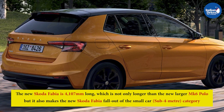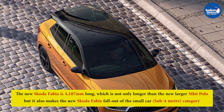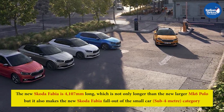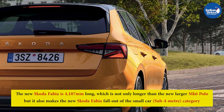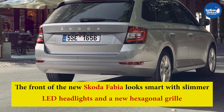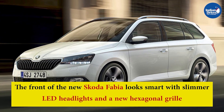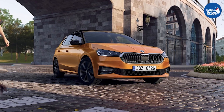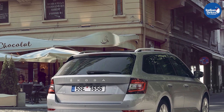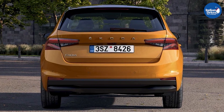The new Skoda Fabia is 4,107 mm long, which is not only longer than the new MK6 Polo, but also makes it fall outside the small car sub-4m category in India. The front looks smart with slimmer LED headlights and a new hexagonal grille, while crisp and sharp body lines on the sides elevate the premium aura. At the rear, the new Skoda Fabia sports a two-part LED tail lamp for the first time.